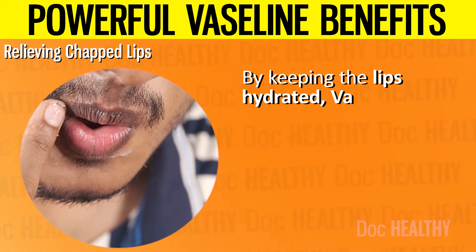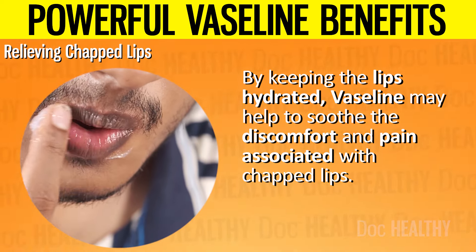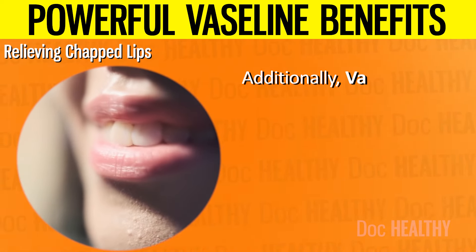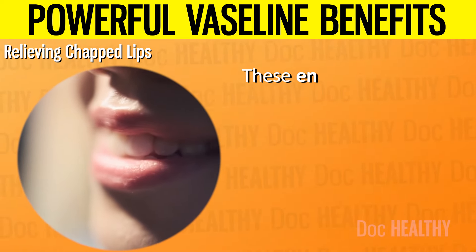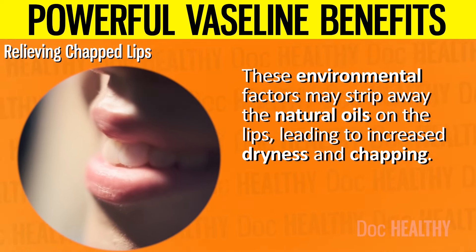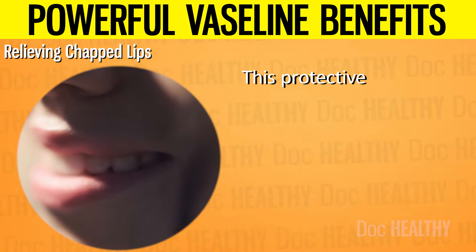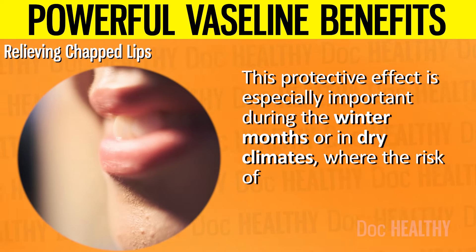By keeping the lips hydrated, Vaseline may help to soothe the discomfort and pain associated with chapped lips. The moisture-locking property of Vaseline is crucial because it addresses the root cause of chapped lips: dryness. Additionally, Vaseline protects the lips from external irritants such as wind and cold air. These environmental factors may strip away the natural oils on the lips, leading to increased dryness and chapping. This protective effect is especially important during the winter months or in dry climates, where the risk of chapped lips is higher.